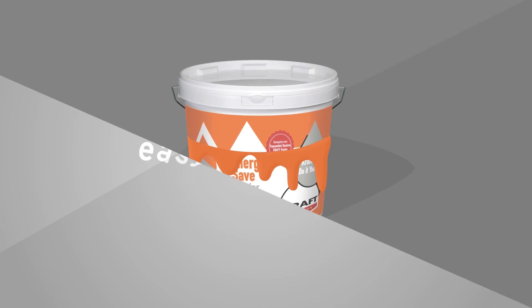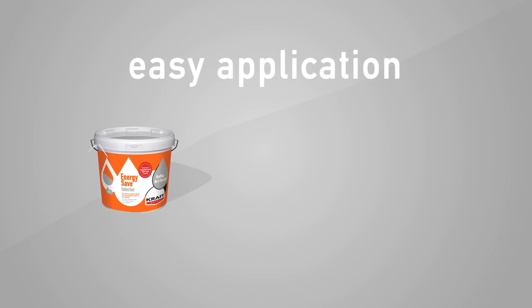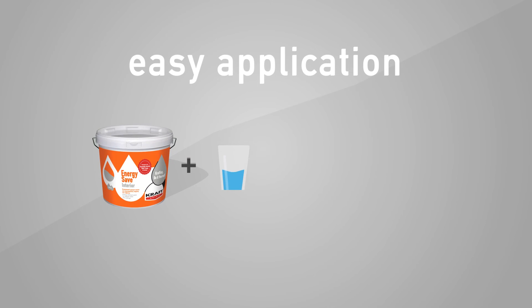Despite its advanced technology, EnergySave Interior paint is simple and easy to use. You just have to dilute it with the proper amount of water, grab a brush or roller,